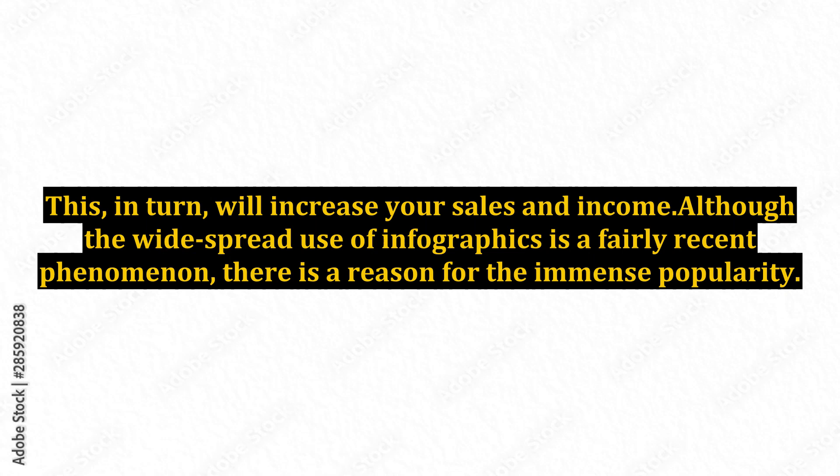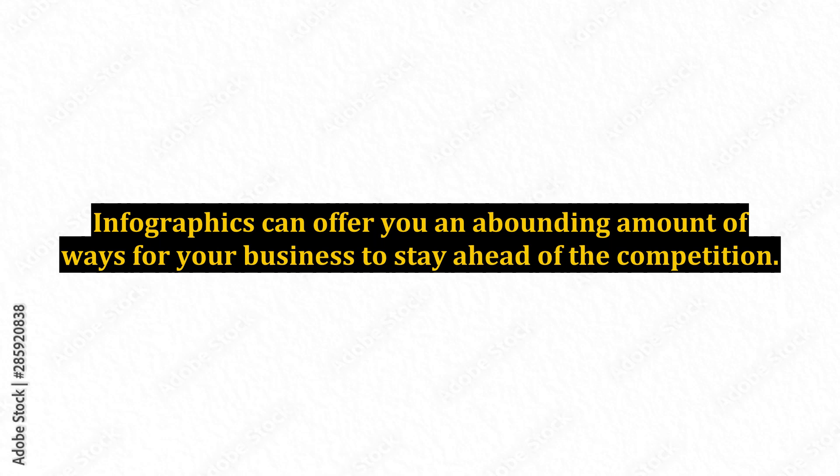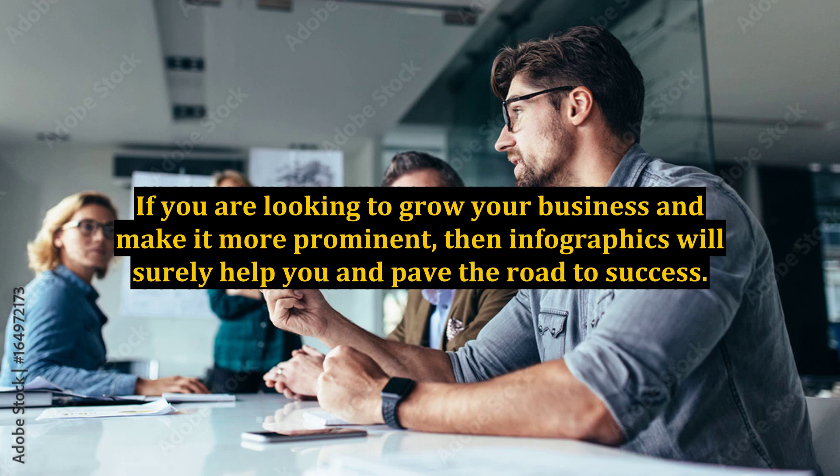Although the widespread use of infographics is a fairly recent phenomenon, there is a reason for the immense popularity. Infographics can offer you an abounding amount of ways for your business to stay ahead of the competition. If you are looking to grow your business and make it more prominent, then infographics will surely help you and pave the road to success.